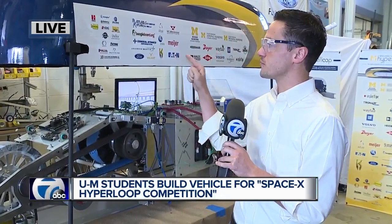Coming up, we're going to be talking a little bit more about what's going on with this at 7 o'clock. But I do want to point you to our website, WXYZ.com, because soon you'll actually be able to get up close and personal with this and see it before it makes that trip to California — that's later on today. For now, we're live in Ann Arbor. I'm Matthew Smith, 7 Action News.